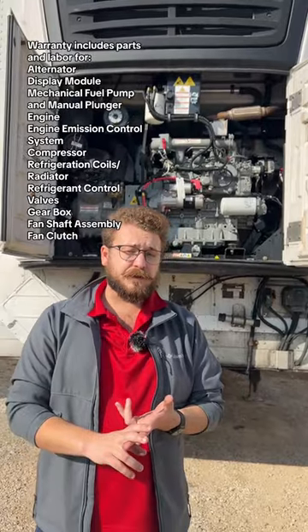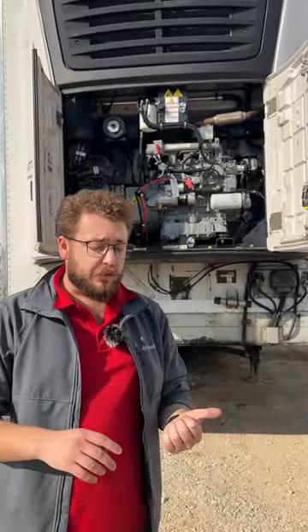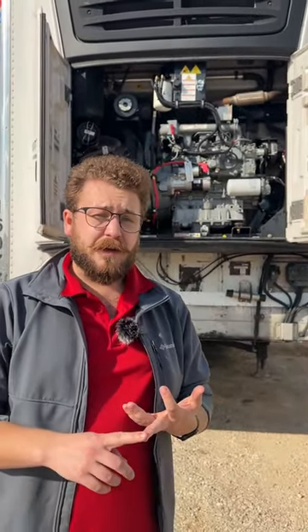Reefer trailers that still have manufacturer warranty left on them. We've got about 4,000 hours left, and that's also going to be about two years. A lot of these components that are going to be covered under that warranty — we're talking about the engine itself, the engine oil seals, compressor, the belts, and a lot of other things that are included in that.